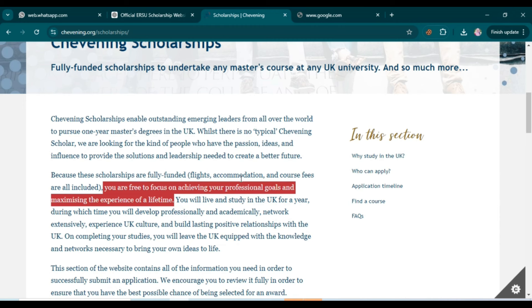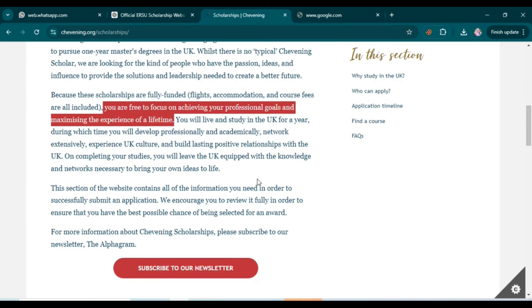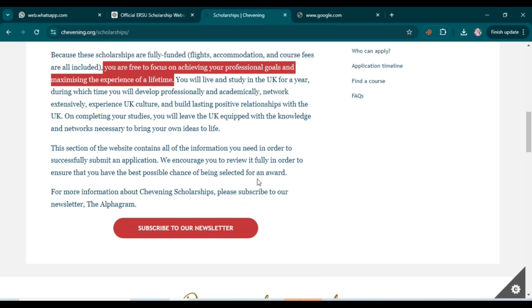Your accommodation and flight charges to move to and from the UK will be covered within this scholarship. So don't miss this opportunity — apply for this scholarship. I will guide you on the procedure and the requirements.